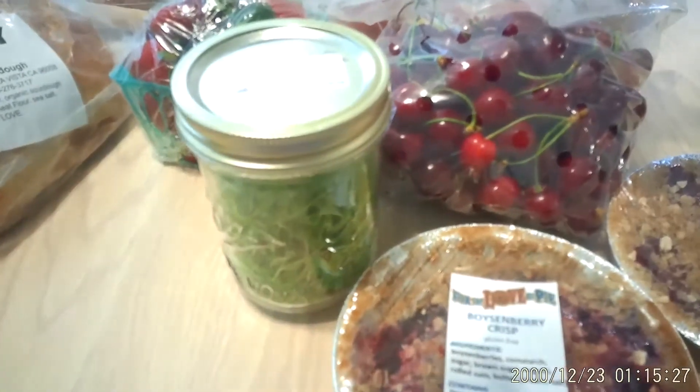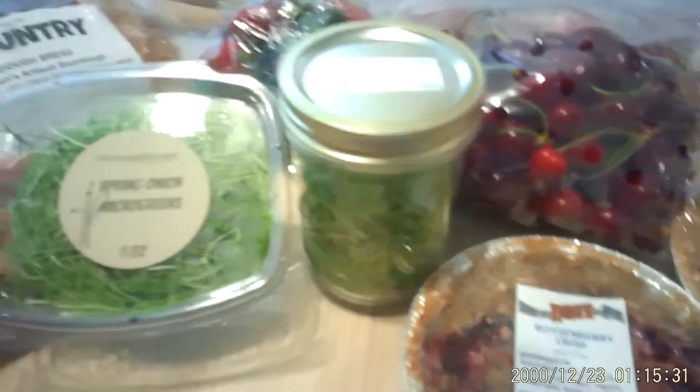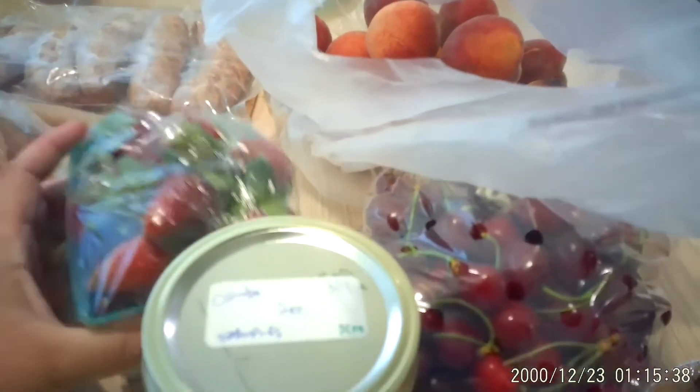I really want to learn how to do sprouts — it can't be too difficult, I've watched tons of videos. I also picked up some spring onion sprouts.